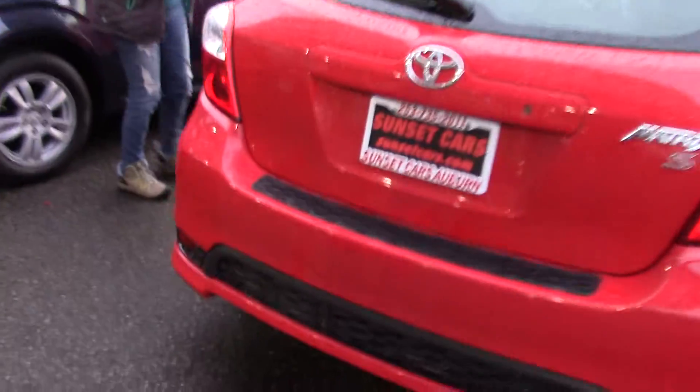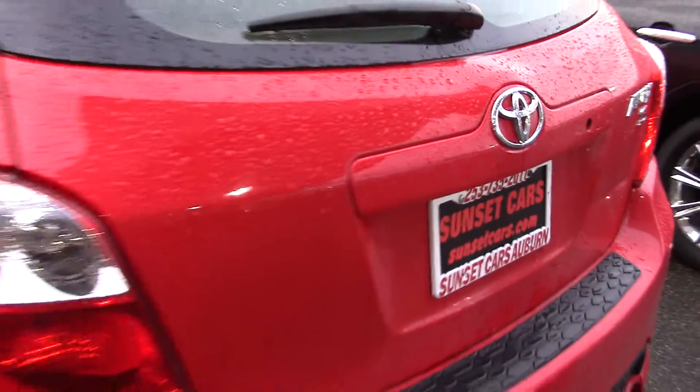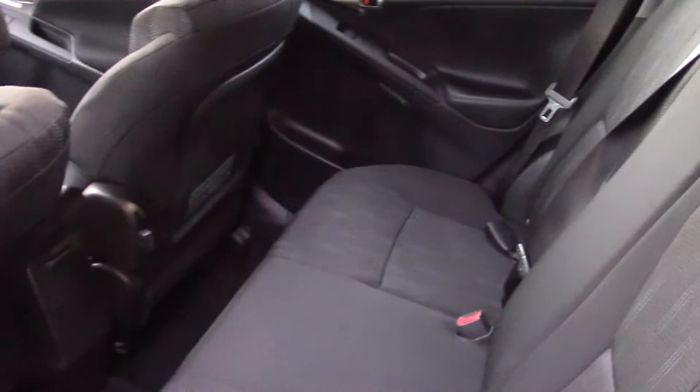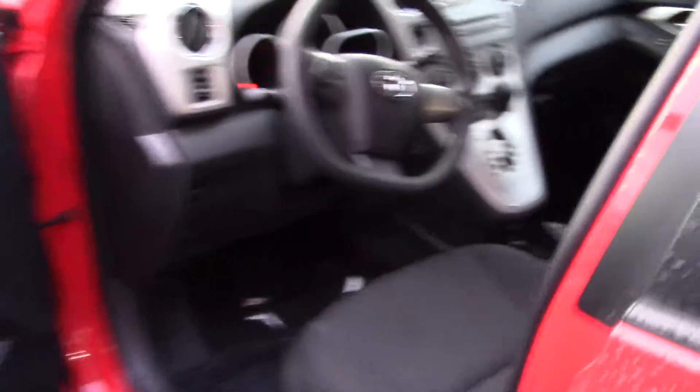Four doors. When you open it up, you get to see the nice and clean black cloth interior. Whoever last had this took really good care of it. It has storage in the door pockets, and I really like the style. It's also comfortable to drive.